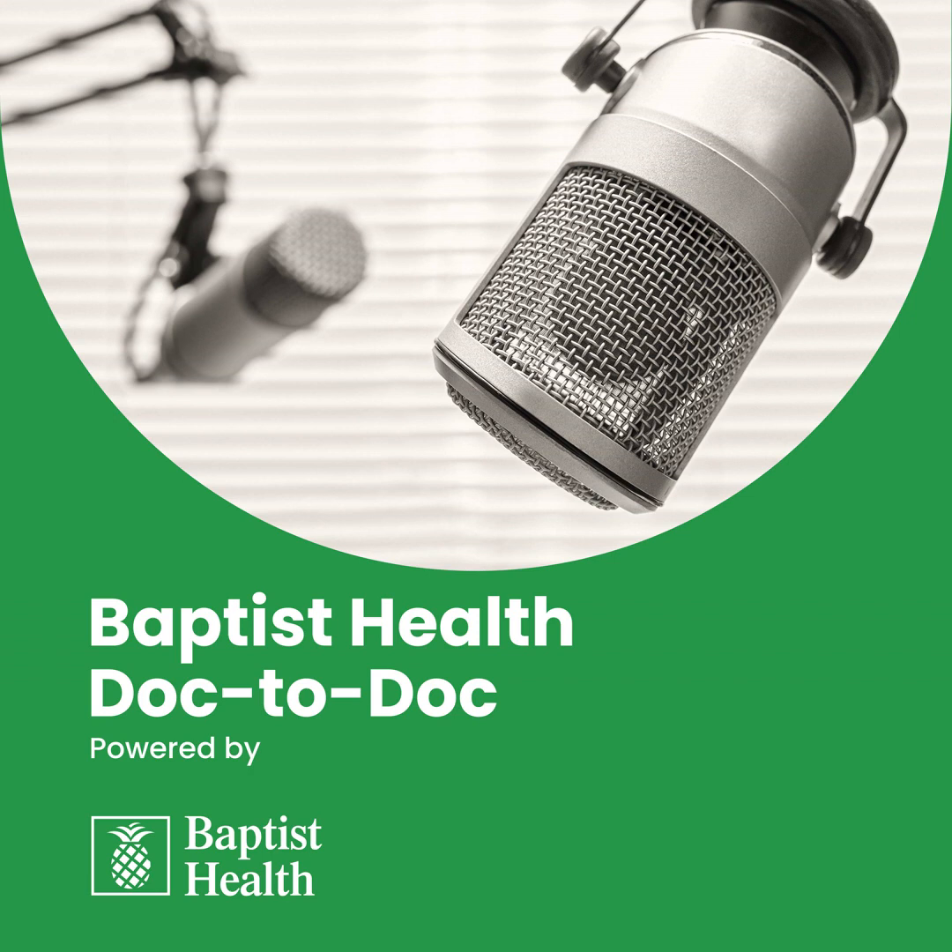I would like to welcome our listeners to another Miami Neuroscience Institute podcast. My name is Michael McDermott, Chief Medical Executive of Miami Neuroscience Institute, and today we have Dr. Michael Gomez, who's a spinal neurosurgeon and Director of Minimally Invasive Spine Surgery at Baptist Health, Miami Neuroscience Institute at South Miami Hospital.